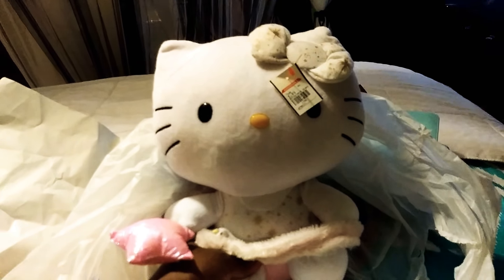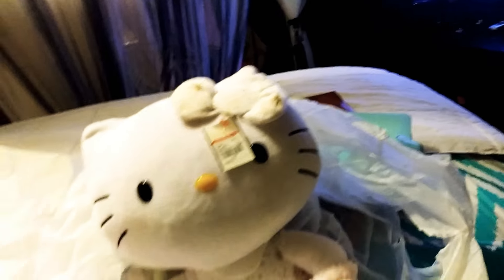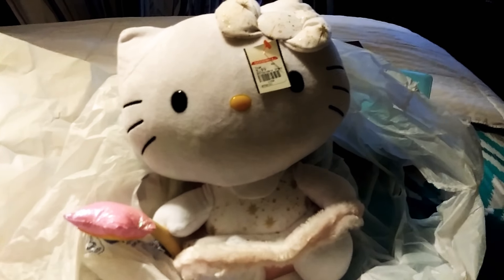And then I got me a Hello Kitty — a little ballerina. Isn't she cute? I'm going to throw her in the wash and then find somewhere up here for her with the rest of her buddies.